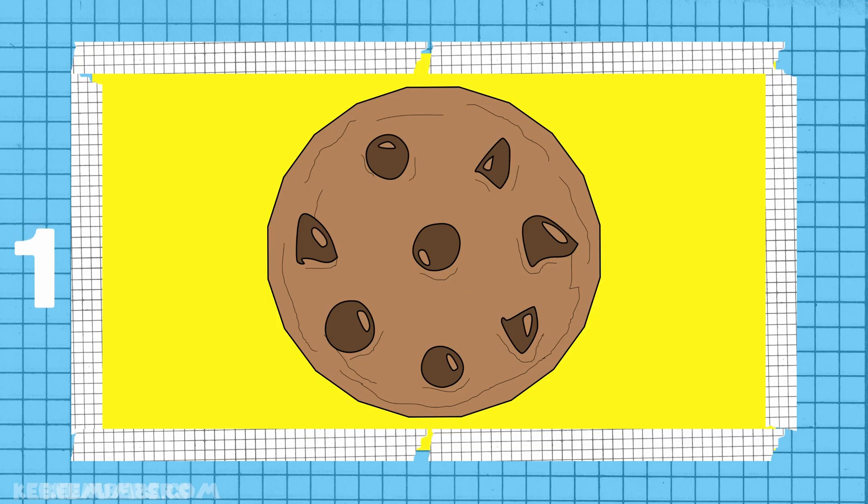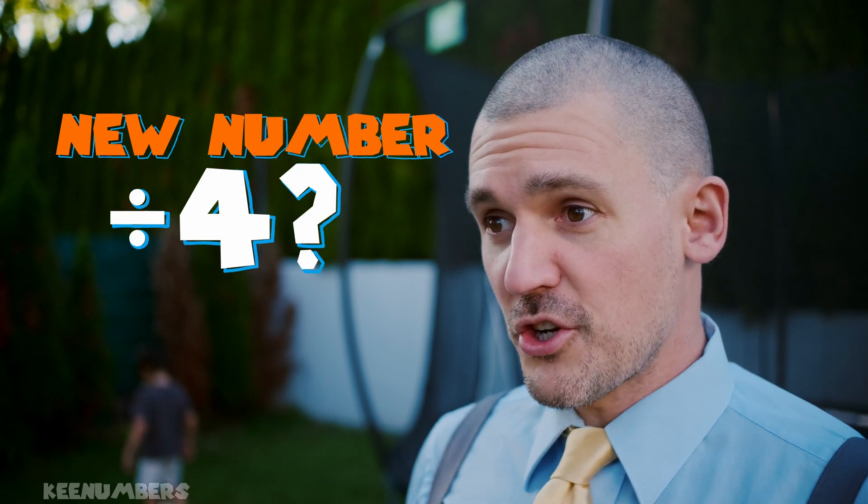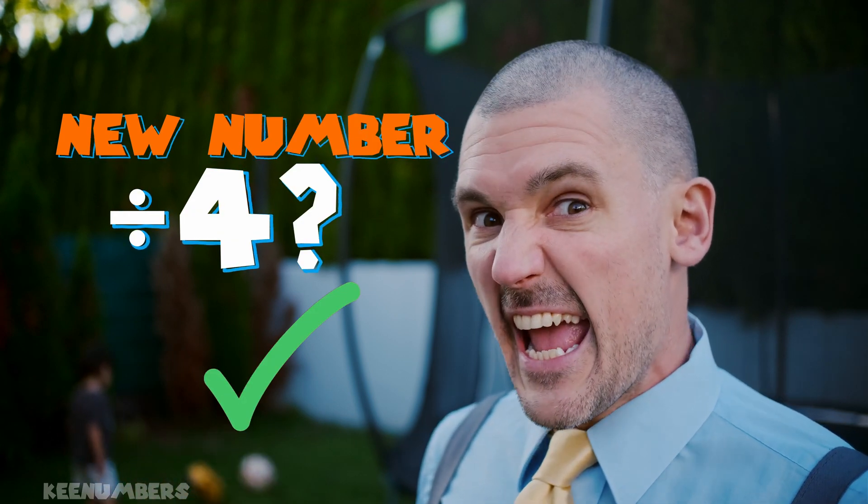Don't worry about memorizing this list. Cut your number in half, and if the new number is divisible by 4, you're good to go. That means the original number is divisible by 8.